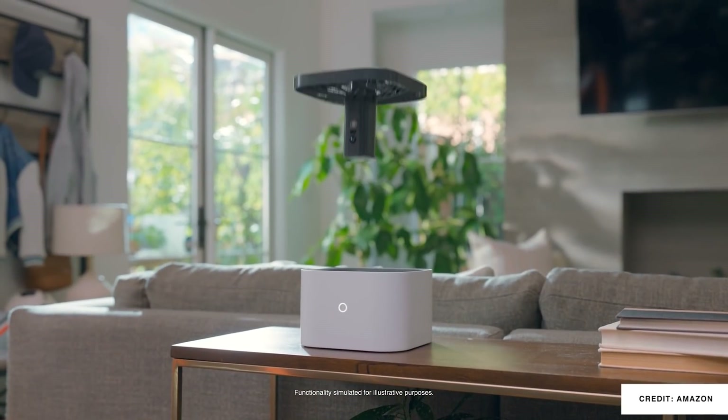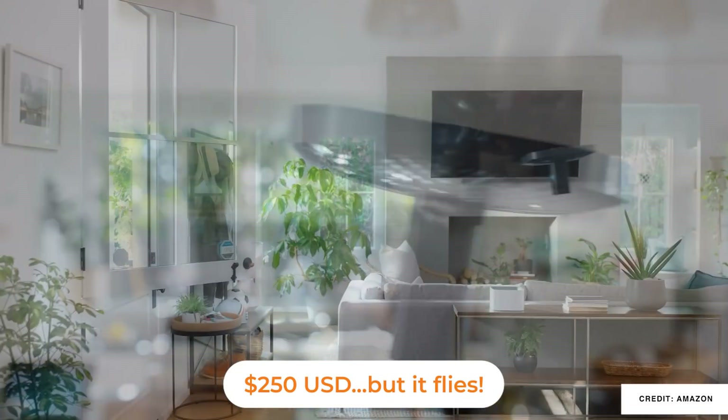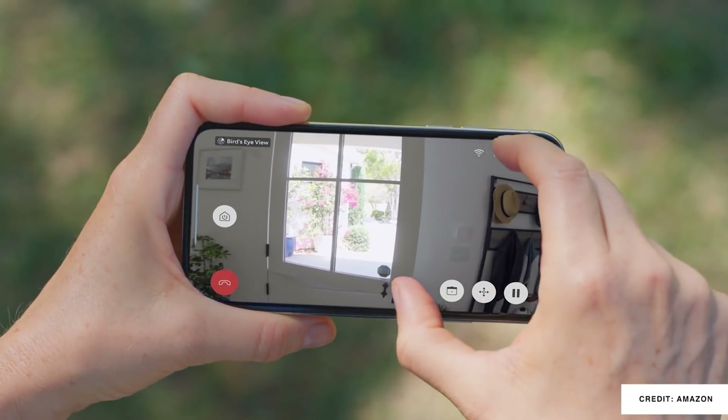The Ring Always Home Camera is finally ready for launch, and you can sign up for a preview device. I know a lot of you have been waiting for that one.